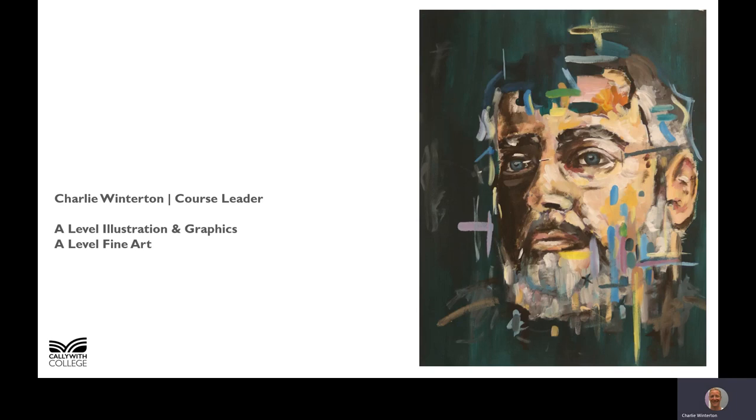Hello everybody and welcome to Caliweth College Art and Design. My name is Charlie Winterton and I'm the course leader for A Level Illustration and Graphics and A Level Fine Art.